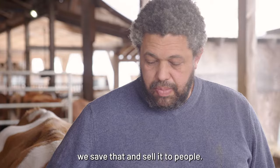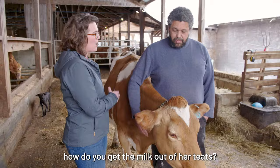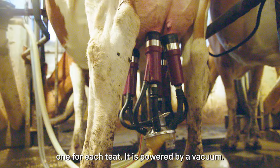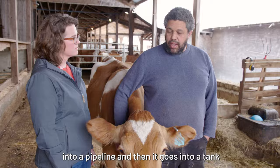The milk is in her udder, which is underneath her near the back. To get the milk out of her teats, we attach a milking machine which has four inflations, one for each teat, and it's powered by vacuum. It squeezes and relaxes on each teat fairly gently, squeezing the milk out, and then it's transported by vacuum into a pipeline and into a tank where it's cooled down.